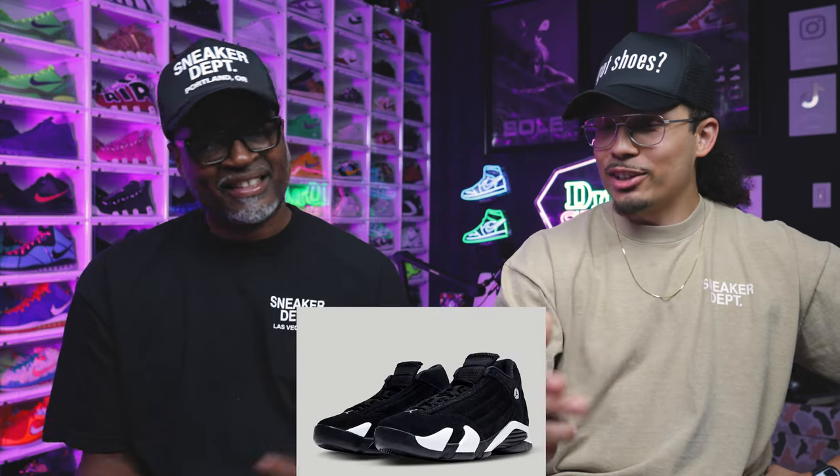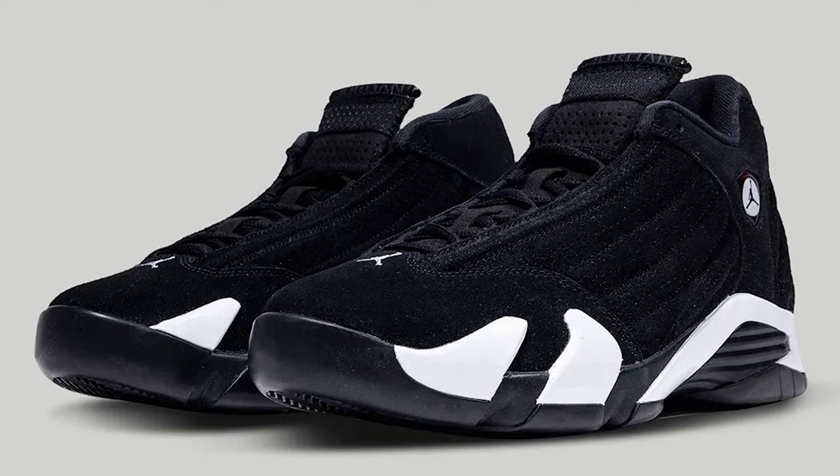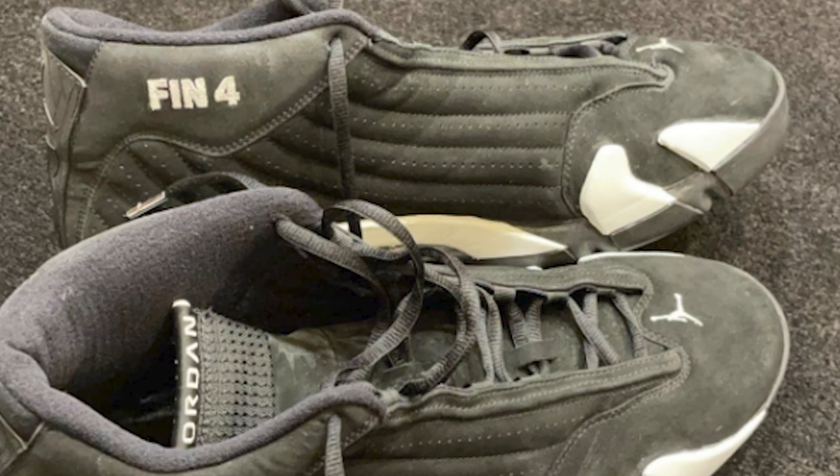Air Jordan 14 — easy, I'll rock them. This is a clean shoe. It looks like the Michael Finley PE colorway — very similar color blocking. Jordan Brand used to keep it simple with PE colorways back in the day. And that was all the shoes coming out — a hot two months, November and December.